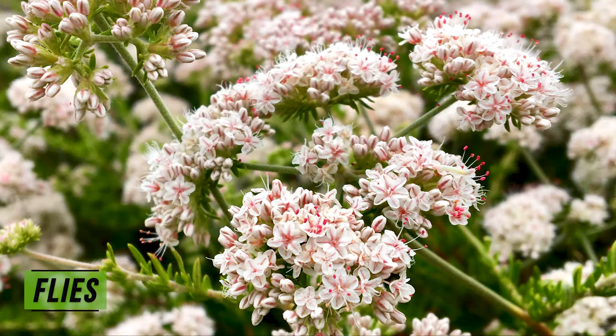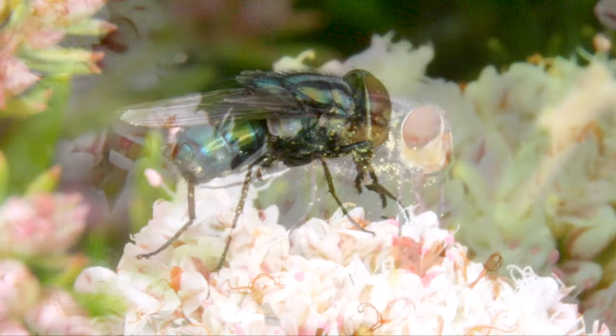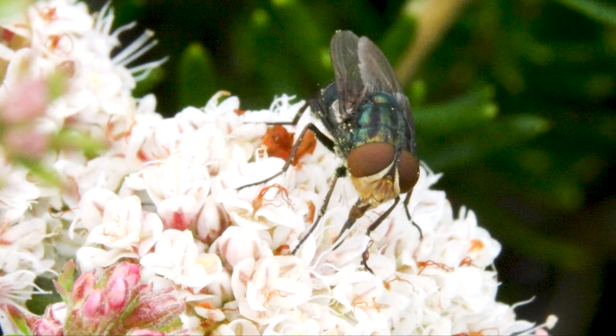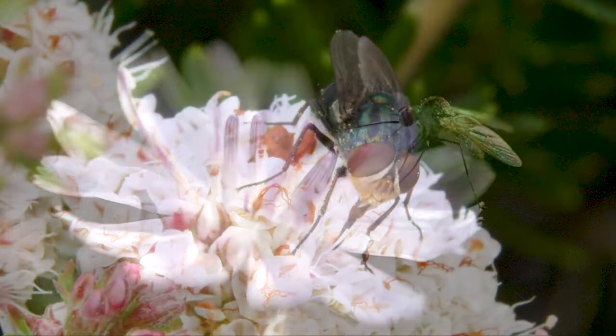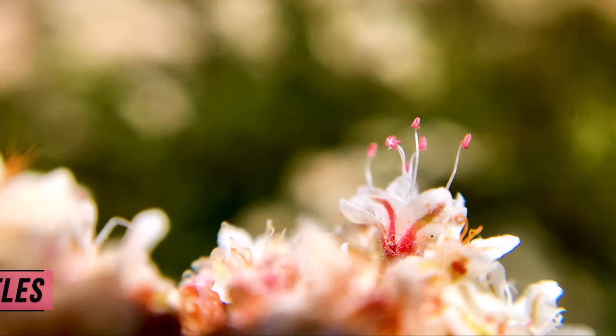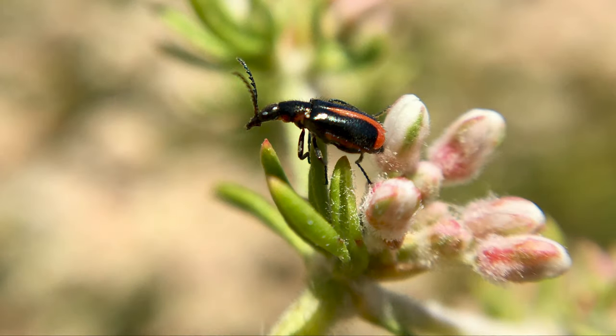Flies. This secondary wormfly is enjoying some California buckwheat nectar, while this bee fly is on a Stephanomeria bloom. Beetles. Here is one of our beetle species, the soft flower beetle.